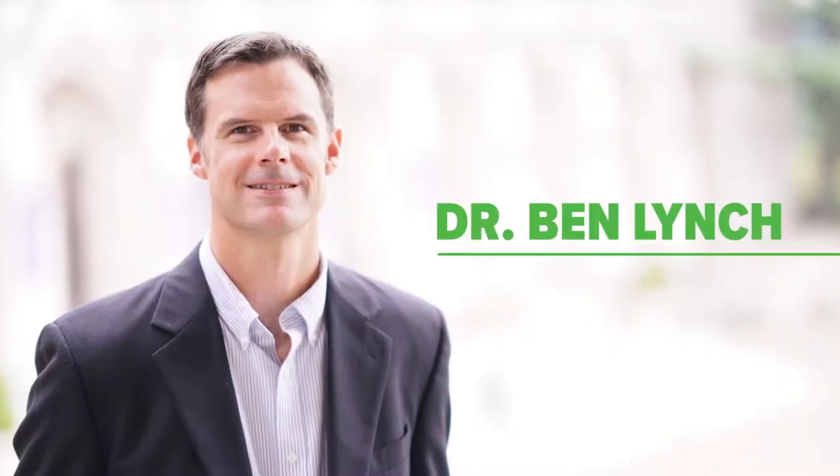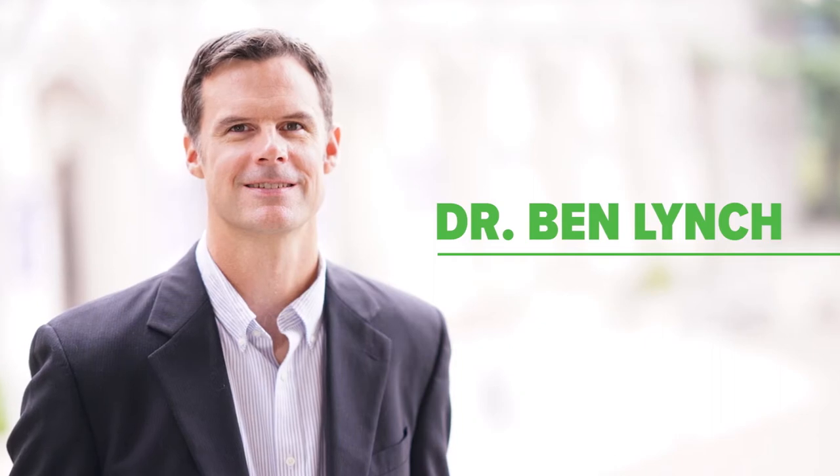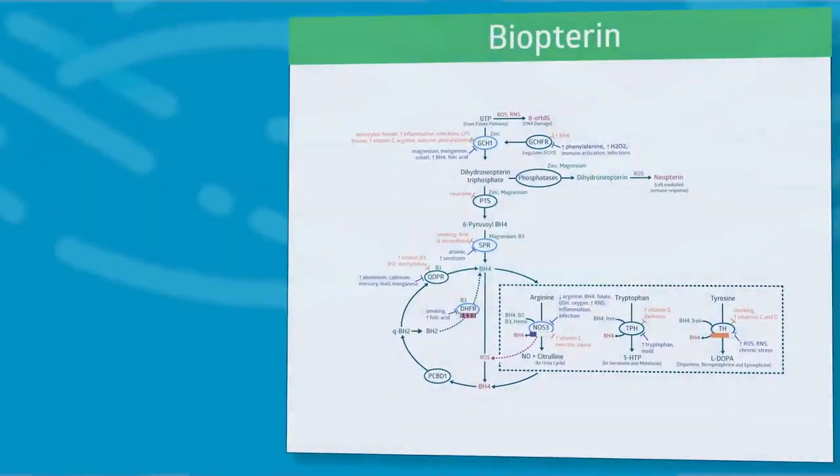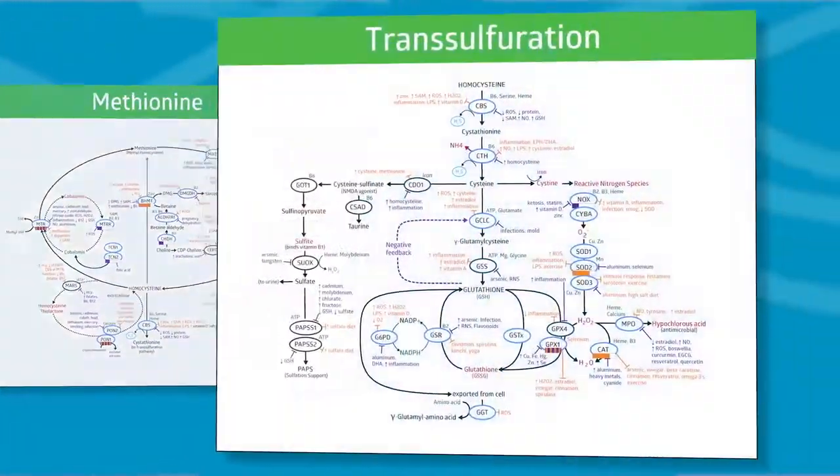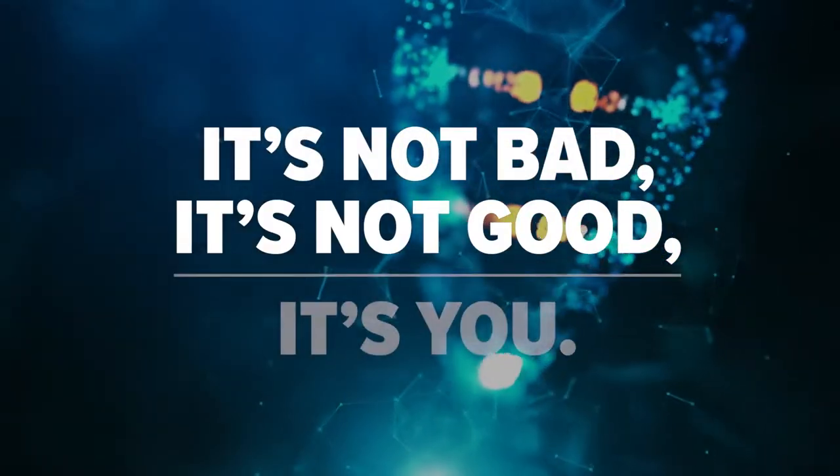Stratagene is much more than a DNA test. Created by Dr. Ben Lynch, world-renowned expert in nutrigenomics and epigenetics, Stratagene presents your genetic findings and pathways. You'll clearly see how the biochemical pathways in your body are impacted by your unique set of genetics. It's not bad. It's not good. It's you.